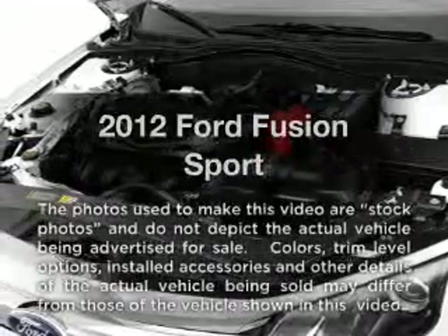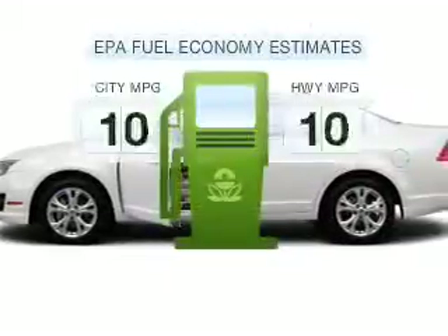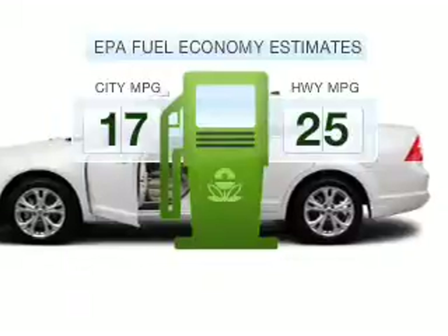Get noticed in this 2012 Ford Fusion. Travel the roads in style and comfort in this great vehicle. Better gas mileage means better long-term driving, and this ride delivers with a great low fuel consumption rate.